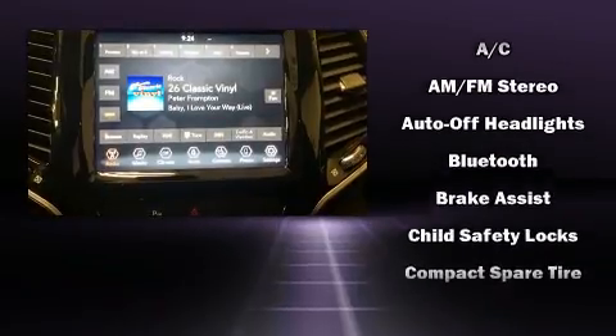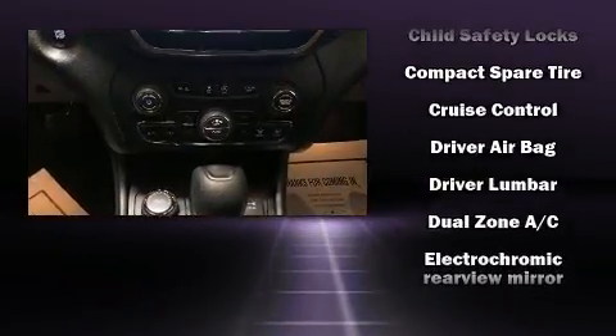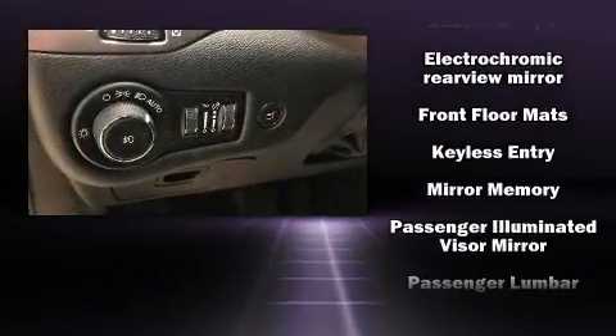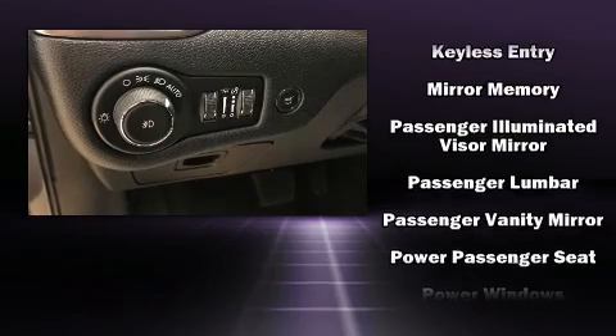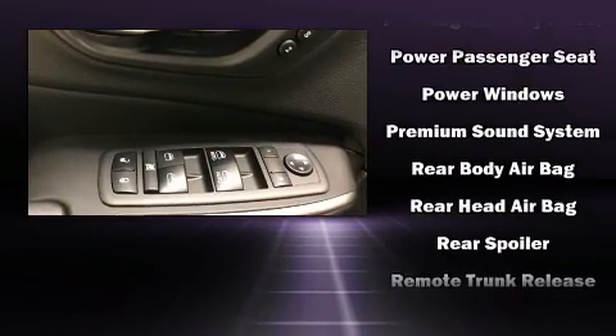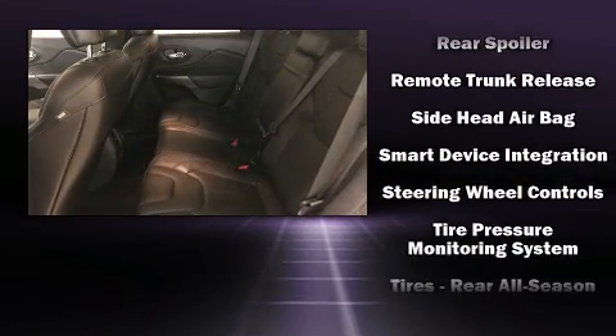It includes power seats, a built-in garage door transmitter, an automatic dimming rearview mirror, heated steering wheel, a power liftgate, remote keyless entry, a roof rack, and leather upholstery. Curtain airbags combined with standard stability control create a comprehensive safety network.